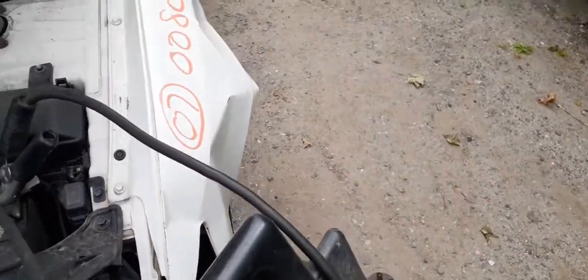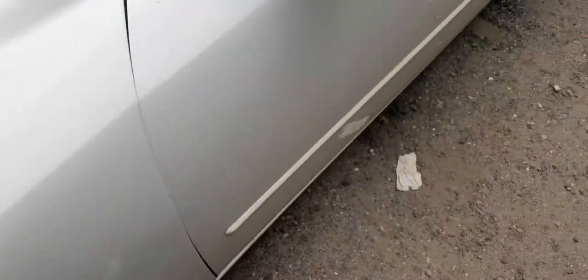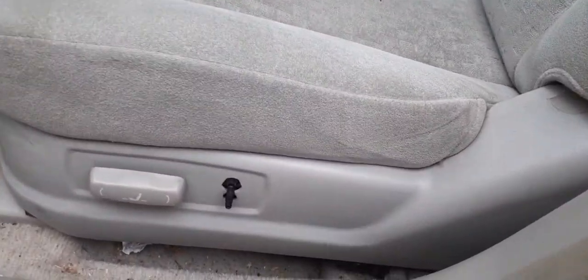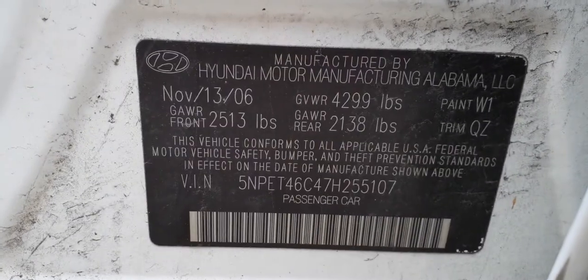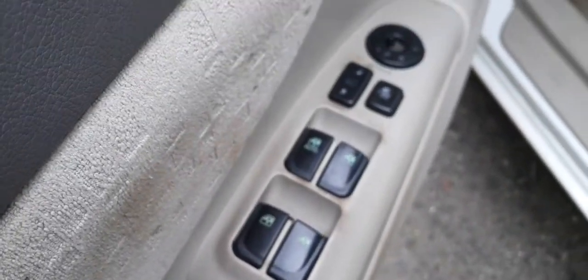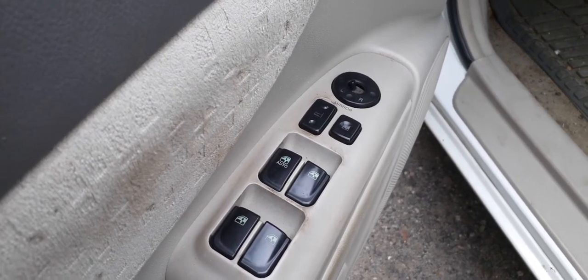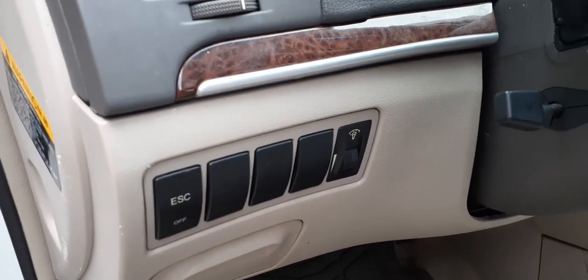Fuse box outside under the hood, all there, all good. Let's do a little bit of inside work. You do have a beige cloth interior. Driver side seat is a six-way power — just missing a button but it works. Trunk release and gas door release, window switches — power windows, power locks, power mirror, single auto, electronic stability control, and a dimmer.